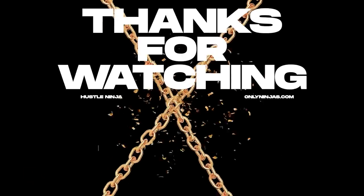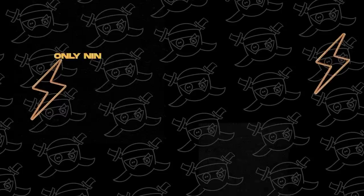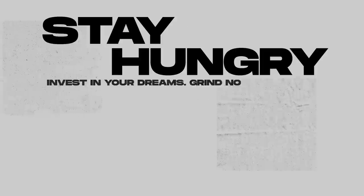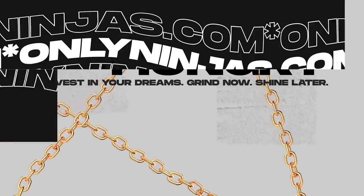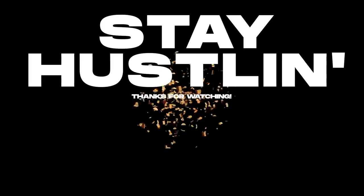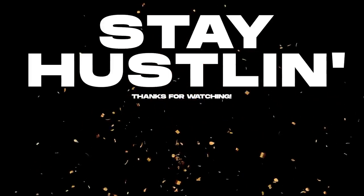If you enjoyed this video, please comment, like, and subscribe — I'll see you next time. Thanks for watching. If you want to support the channel and have a chance to win a giveaway to help your clothing brand, be sure to check out onlyninjas.com. Make sure you like, comment, subscribe, and stay hustling.